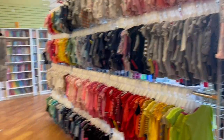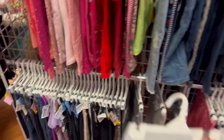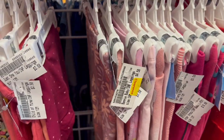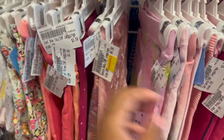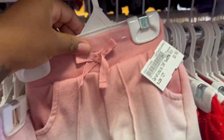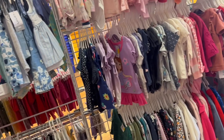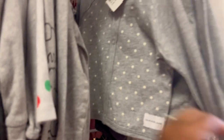All the onesies and stuff. Clearance for $50 — it's all there. These little pants are $3.50, and these are $8.50 long sleeves.